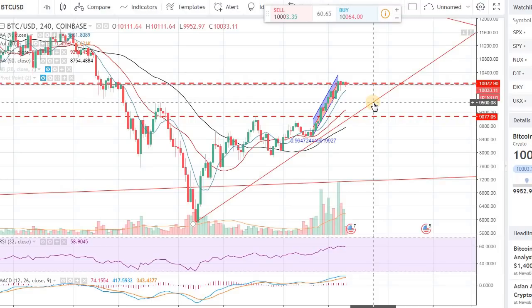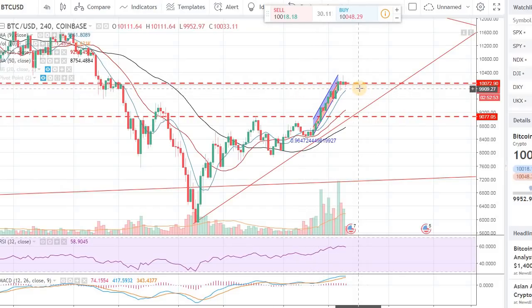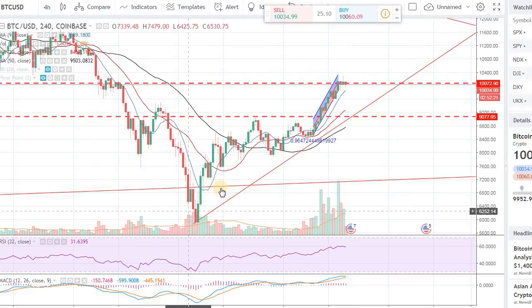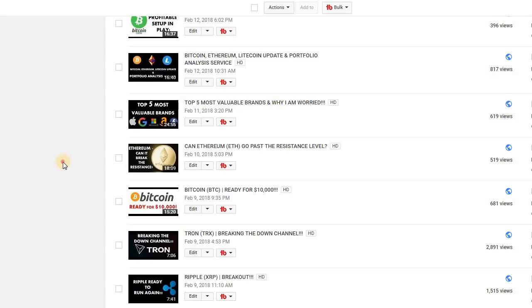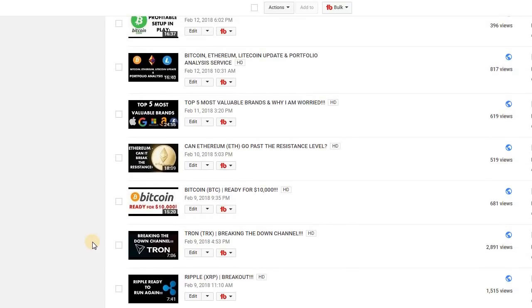We came right to the $10,000 mark. I was expecting it within 48 hours to three days, but it took four or five days — we are at the $10,000 mark. I think we have room to run toward $11,000 near term. Same thing goes with Litecoin — we made a call that Litecoin was ready to break out, and that was a really good indication.